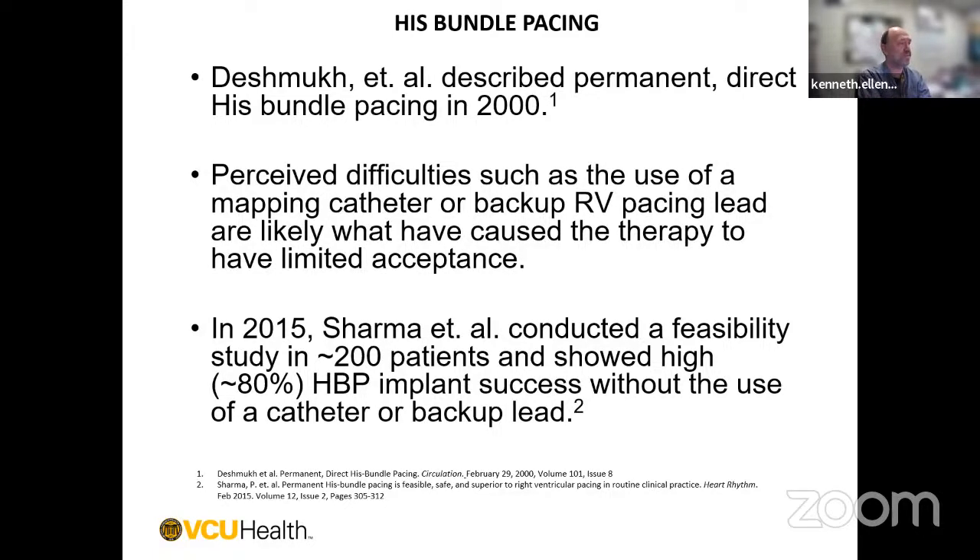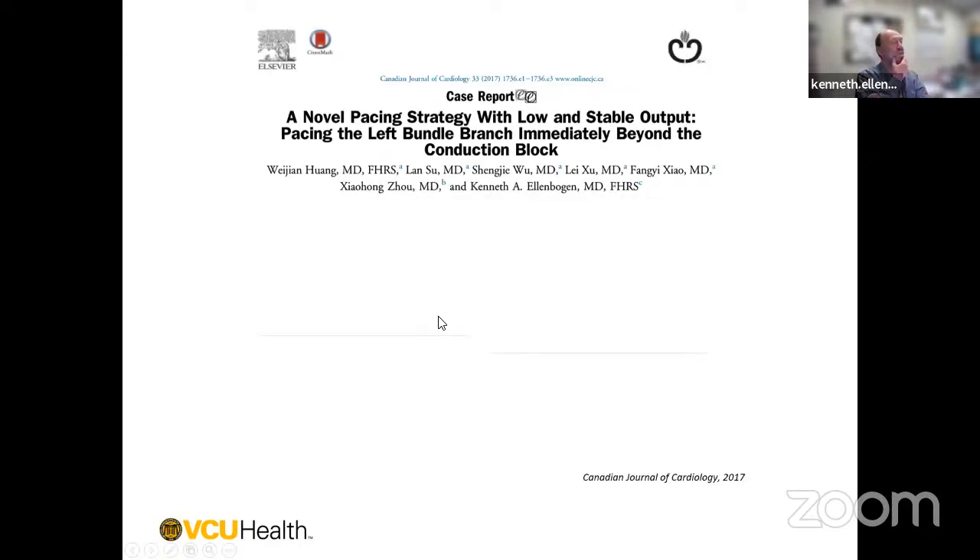In 36% of patients in one study there was intact Purkinje activation indicating distal diffuse electrical disease, but most of these patients had ventricular tachycardia and were on multiple antiarrhythmic drugs, so the true figure is probably closer to 15% or less. His bundle pacing was first described by Deshmukh in 2000, but it wasn't reliable—requiring a backup RV pacing catheter and taking 30 to 90 minutes to place. In 2015, Bhriek Sharma published a feasibility study in Heart Rhythm of 200 patients showing about 80% success for His bundle pacing without a catheter to localize the His bundle.